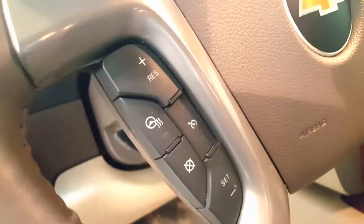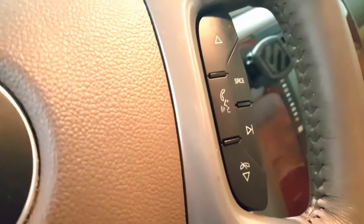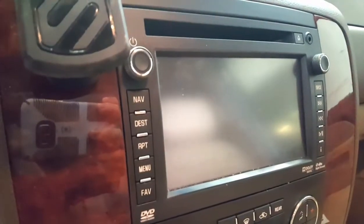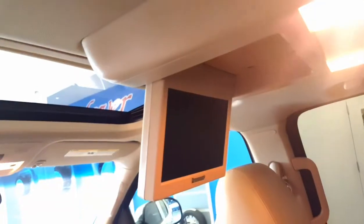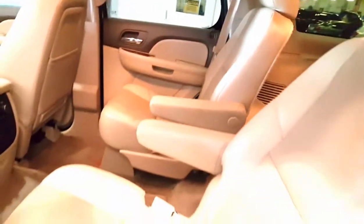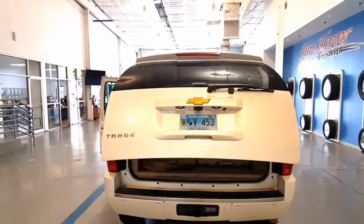The 4x4 is super nice. It even has a heated steering wheel — how cool is that? And it has navigation, dual climate control, and wood grain trim. It has the sunroof and the DVD player. The back seat is the split seat, which I think you're really going to like too.